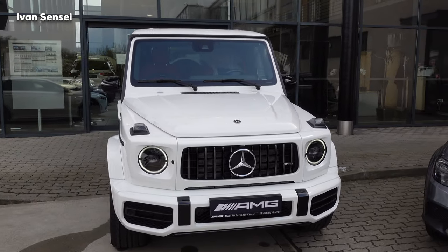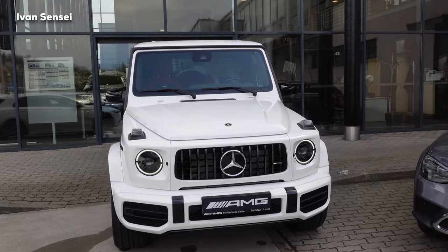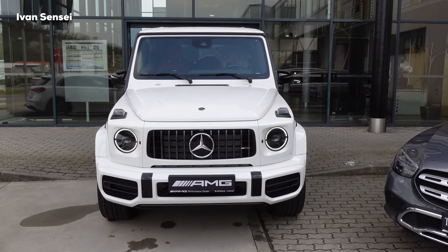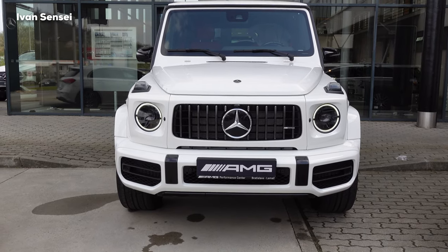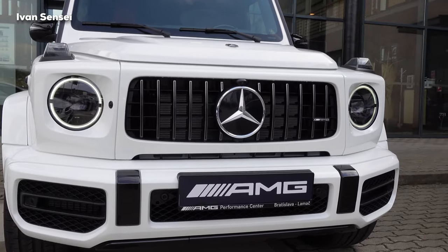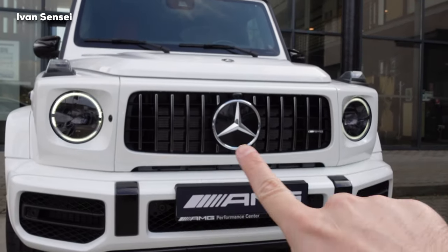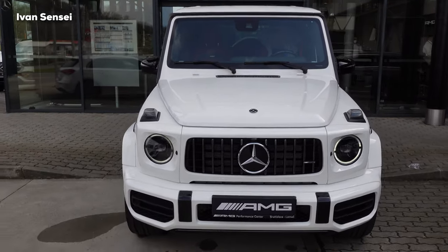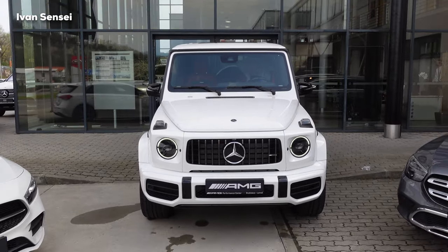From the front you can see these two rounded daytime running light stripes — that's new for the new G-Class and it looks really amazing. We have an AMG-specific grille with the AMG logo. This grille can also be blacked out, but here it's in chrome. Overall, really muscular G-Class design.